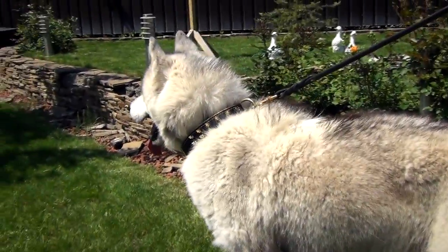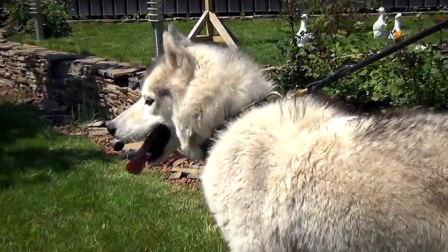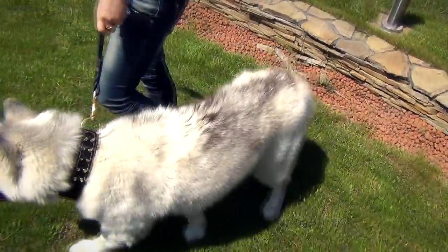This fabulous collar perfectly suits everyday walking, outlining the beauty and strength of your canine.